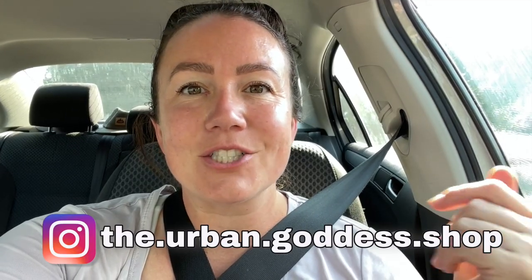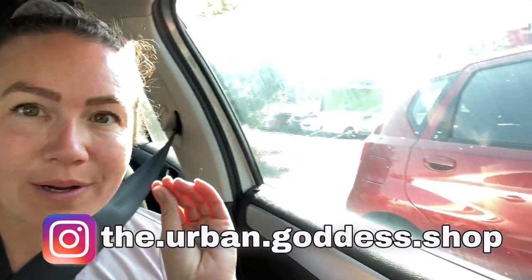Hey, my thrifty friends! Tabs here from the Urban Goddess Shop. Today we are going to Value Village! I feel like I haven't been here in about a week. I really need to get some fall and winter items into my closet. The stores haven't had much for sweaters and jackets, so today I'm on a mission to find some. Calling all the good juju in the universe — let's go in and see what we can find!